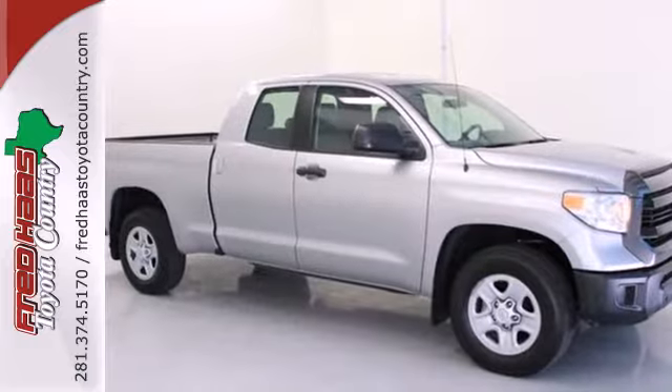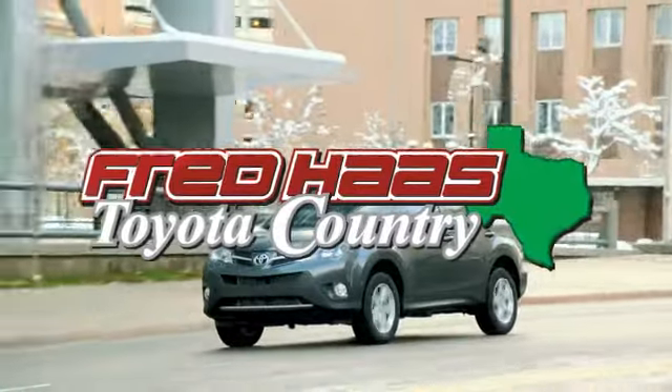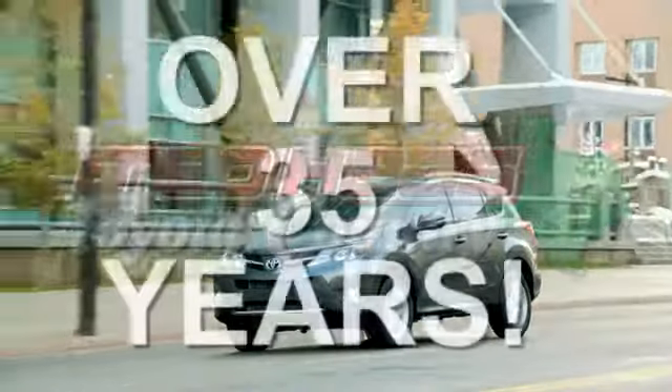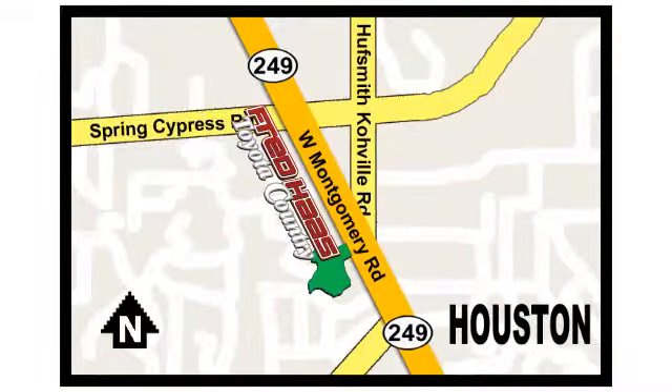Say hello to adventure with this Tundra. Come in today. Fred Haas, proudly serving our community for more than 35 years. Fred Haas Toyota Country, Highway 249 in Spring Cypress, just two miles north of Willowbrook Mall.